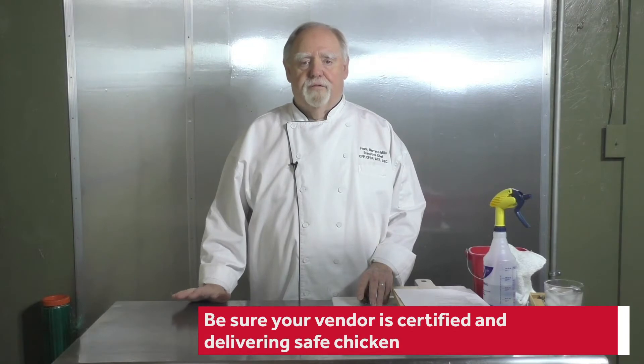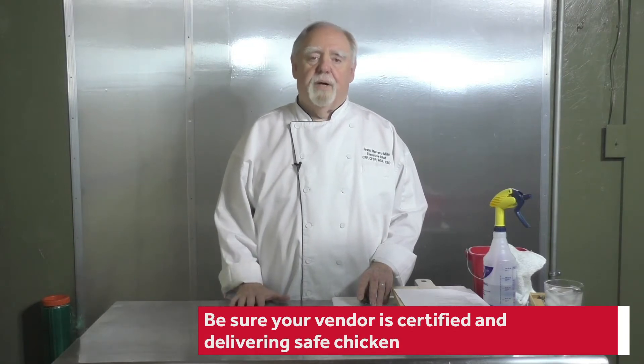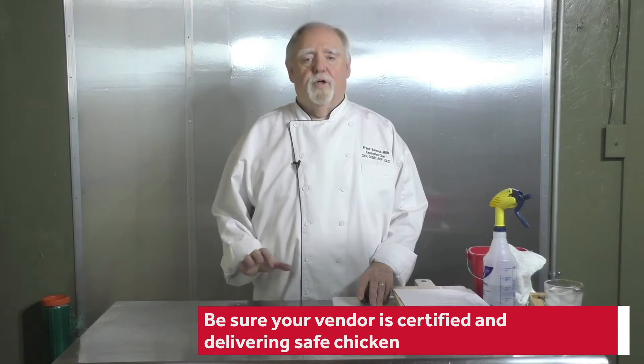We're going to talk about receiving and handling your chicken all the way through to your walk-in cooler. The first thing is you want to make sure that your vendor is certified and is delivering safe chicken. When frozen chicken shows up, if there are no ice crystals in the bag and it's fogged over, that tells you it was time and temperature stressed — it was allowed to defrost and re-freeze — so you want to be careful with that.